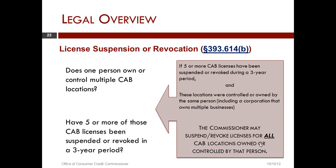There is a section in Chapter 393 that's a little different: if five or more CAB licenses have been suspended or revoked during a three-year period and these same locations were controlled or owned by the same person — which can include a corporation that owns multiple businesses — the commissioner may suspend or revoke licenses for all the CAB locations owned or controlled by that person.